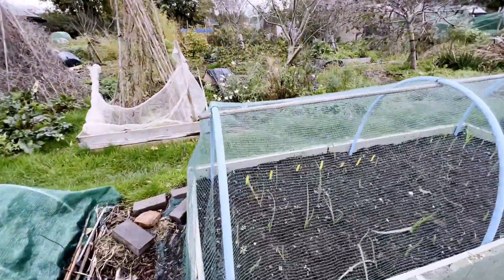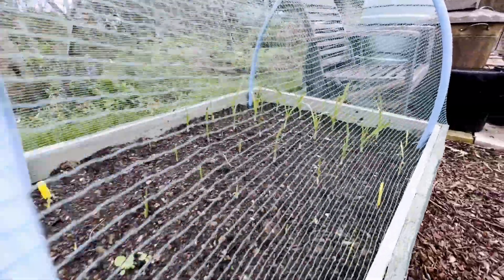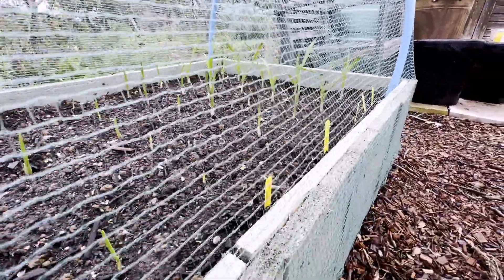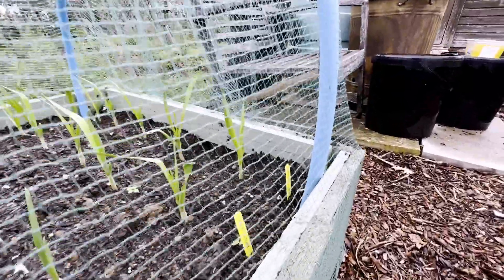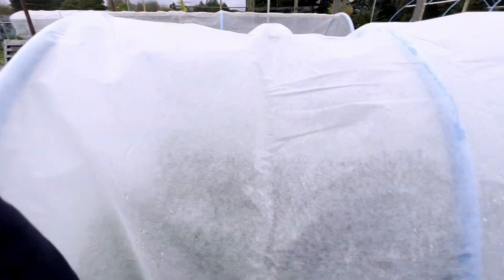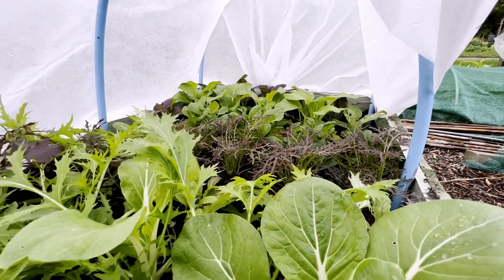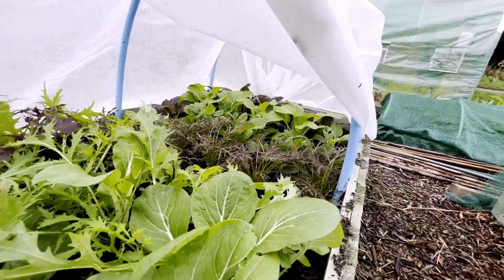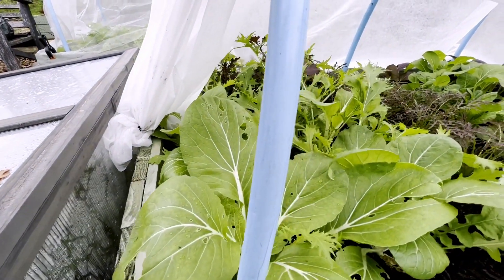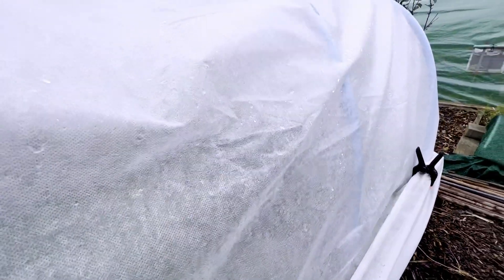Over in the onion and garlic bed, all the onions are coming on, there's a bit of weeding to do in there. These are the garlics — now there's a bit of a mix-up with the labeling: this is chalk white and those say chalk white as well, but I've got a feeling these end ones are early white. Let's have a quick look underneath to see what's going on — that's looking pretty healthy. A little bit of damage in there but not too bad, everything else is looking pretty healthy, so we'll keep that cover on for the time being.